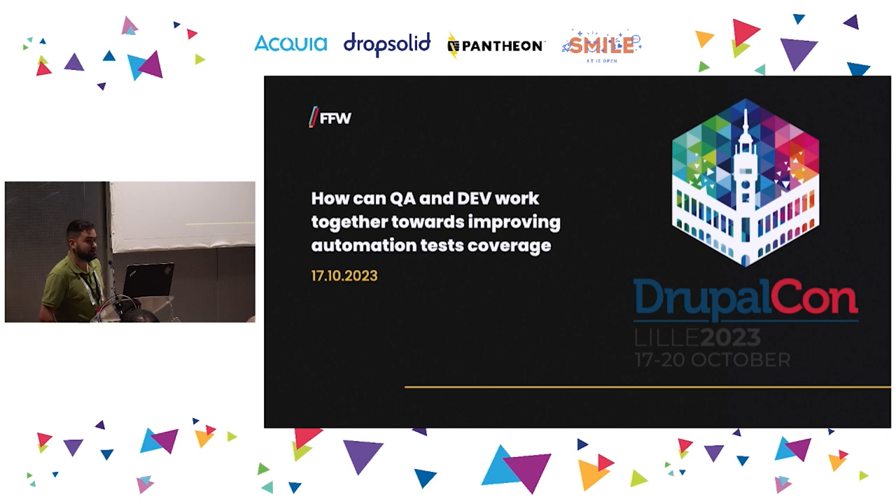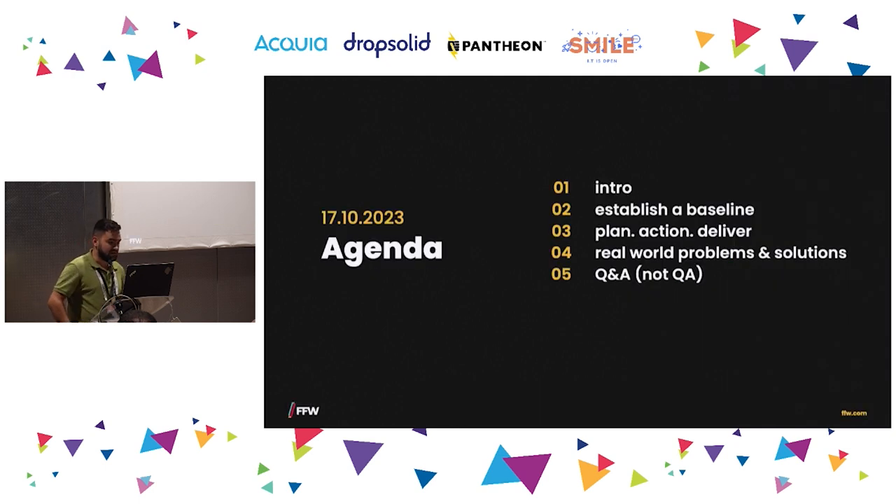Hello everyone, I guess we are about to start as it's already 15. Today's topic is how QA and developer teams can work together, and how they can improve automation test coverage and overall the whole experience in a project. I will quickly go through the agenda.